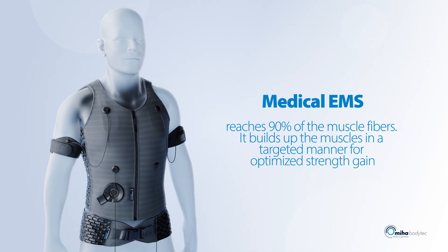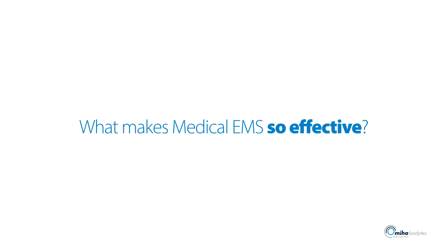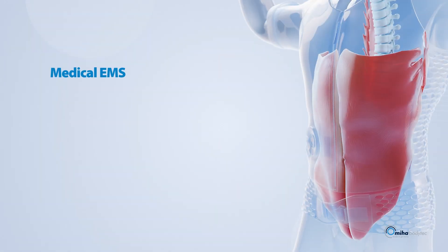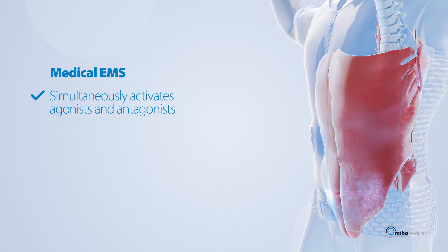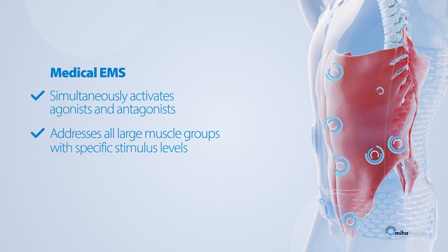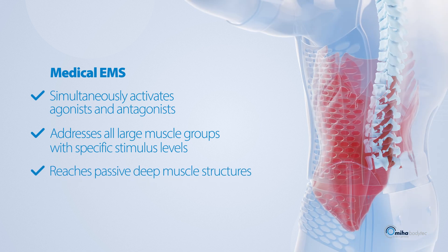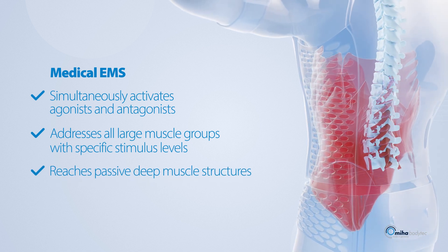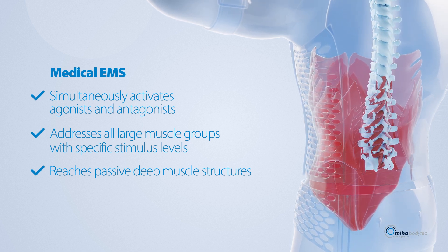What makes medical EMS so effective? It enables simultaneous activation of agonists and antagonists — all large muscle groups are addressed and targeted with specific stimulus levels. It also reaches deep into the passive structures of the spine, which is particularly beneficial for patients with non-specific back pain.